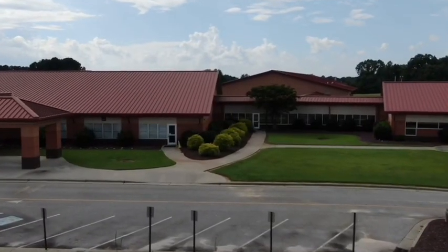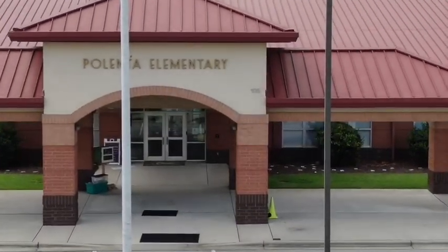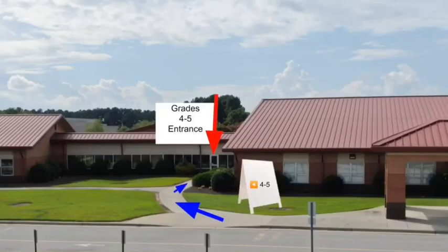On the right hand side of our building is where our kindergarten and first grade students will enter the building through a single door. Our second and third grade students will enter through the front door. Our fourth and fifth grade students will enter on the door on the left.